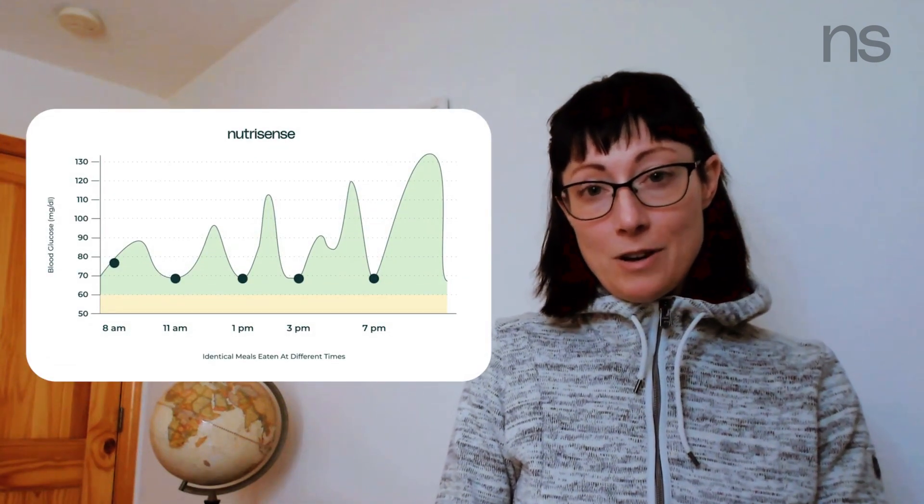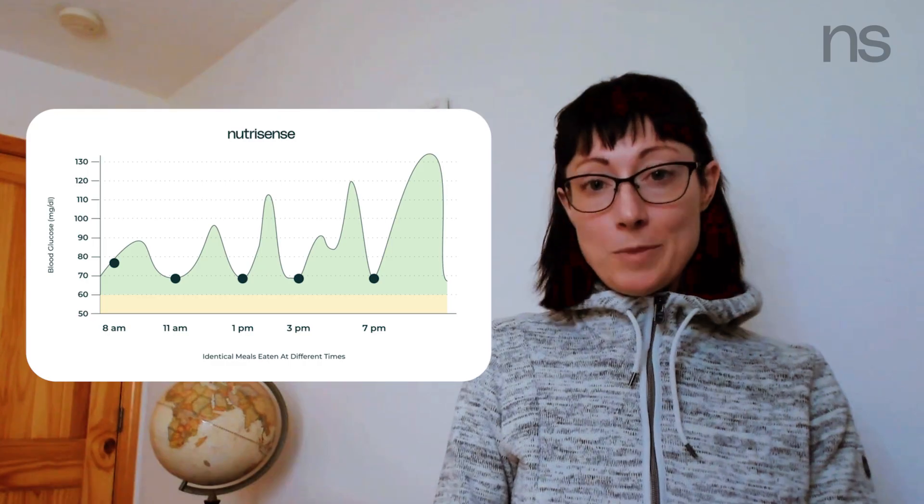Have you heard of glucose before? Glucose, or blood glucose, is just another way of talking about your blood sugar. Put simply, your blood sugar levels tell you about the concentration of glucose in your blood.